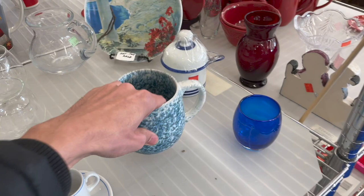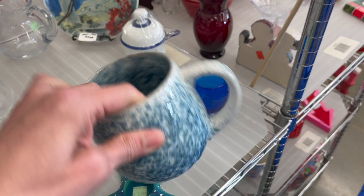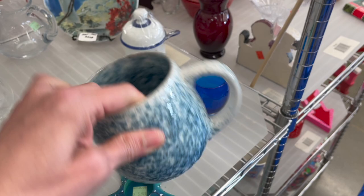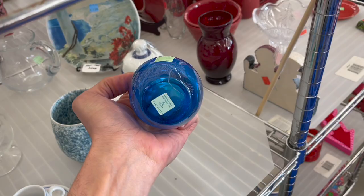Nothing down here. There's a spongeware mug. I'm trying to see if that's like a studio pottery. I don't think it is. How much is that? $1.99. That's not too bad. I keep picking this up thinking it's a Glassybaby. It's Partylite.